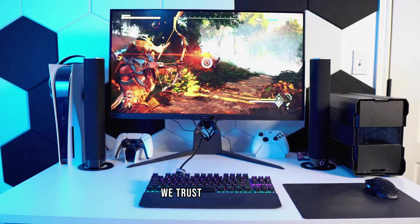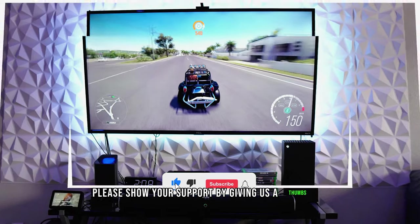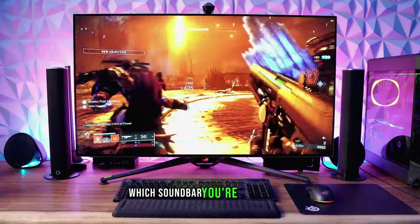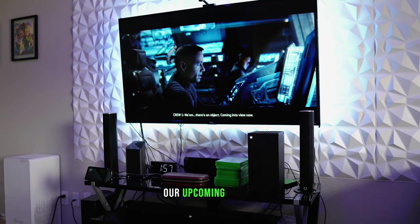That's a wrap! We trust you enjoyed exploring our selection of best soundbars. If you did, please show your support by giving us a thumbs up and clicking the subscribe button. Feel free to share in the comments which soundbar you're considering — let's turn your choice into reality. Thanks for tuning in, and we look forward to seeing you in our upcoming videos.